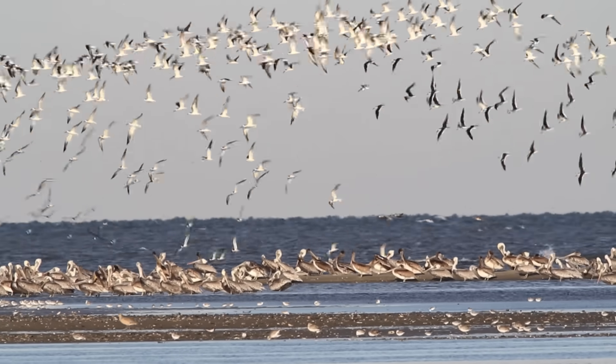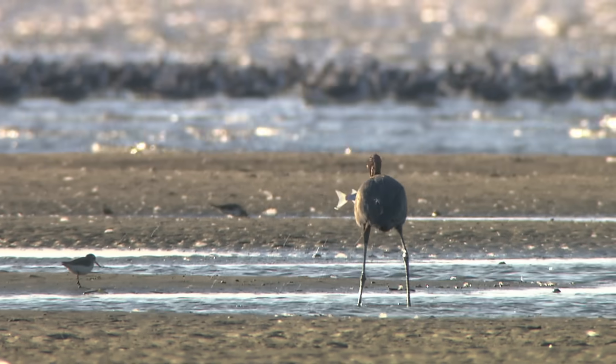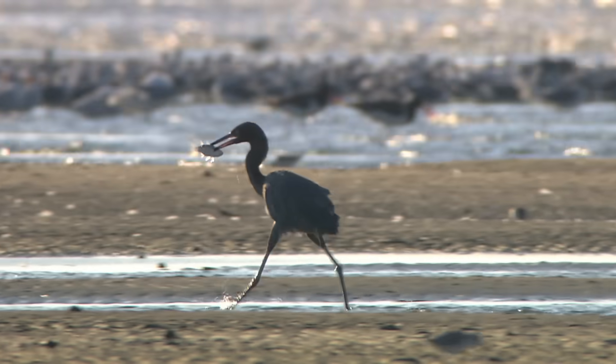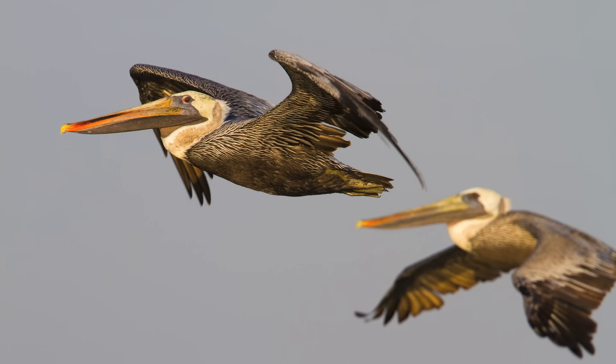There are certain places during migration in winter where you just can't believe the amount of bird activity and the diversity of species — places that are magnets to migratory birds. Louisiana's barrier islands are one of them.